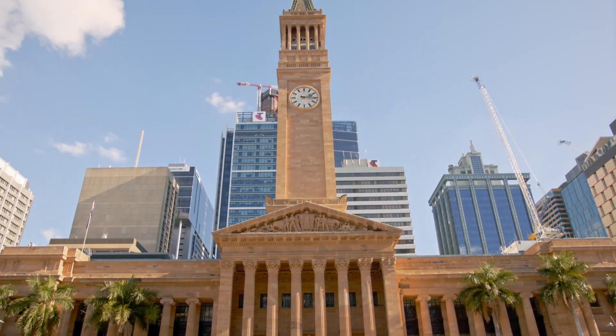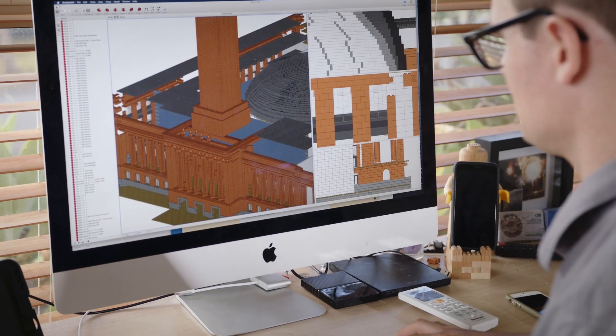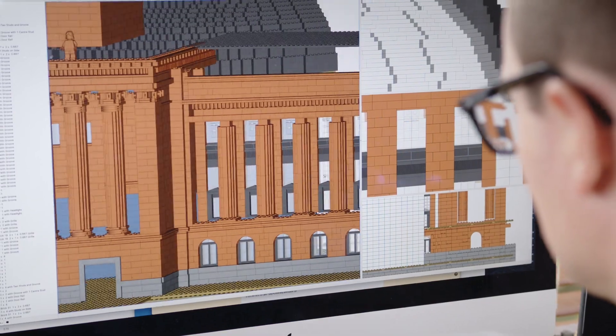My name's Ben Craig. I'm known as The Brick Builder. I've been commissioned to build Brisbane City Hall. The model's almost two metres by two metres. There's a lot of brick in there.